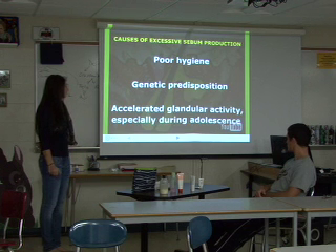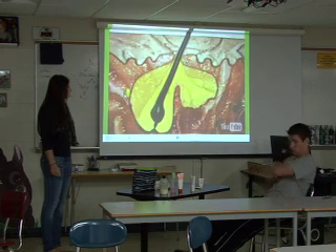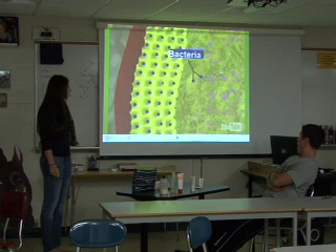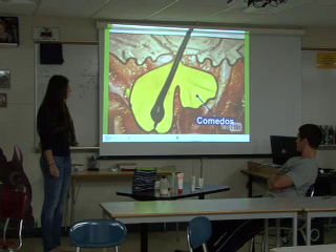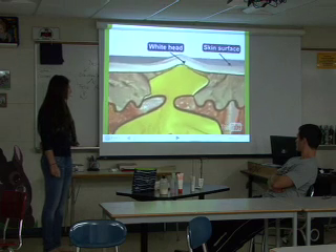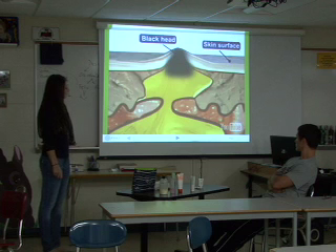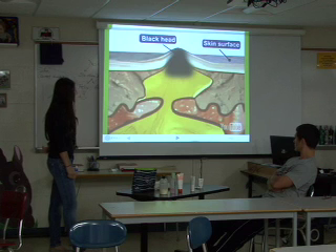During an acne breakout, the pore of the hair follicle is plugged by a mixture of sebum and cells that line the hair follicle. The trapped sebum allows bacteria to grow in the hair follicles. This forms the primary acne lesion called a comedo. There are two types of comedo: whiteheads and blackheads. When the sebum and bacteria stay below the skin surface, a whitehead is formed. A blackhead occurs when the trapped sebum and bacteria partially come to the surface and turn black due to melanin, the skin pigment.